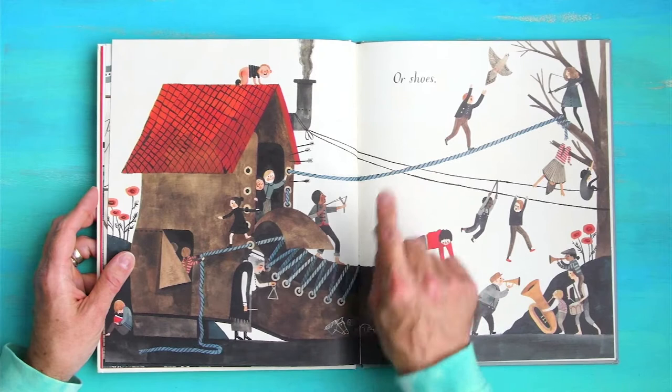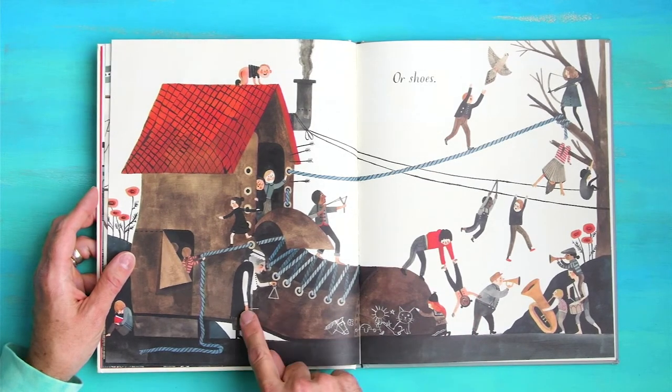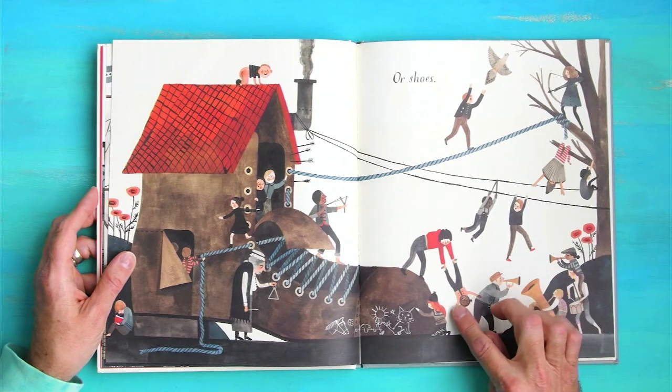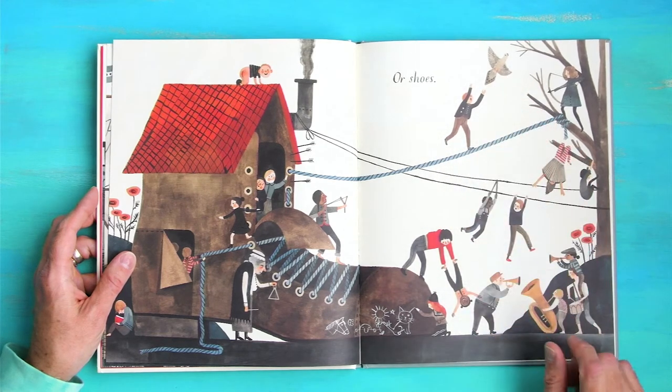Or shoes — there's a shoe as a house. That lady looks frazzled with all these kids. Lots of kids. Look, acrobats walking on the rope. There's that bird again.